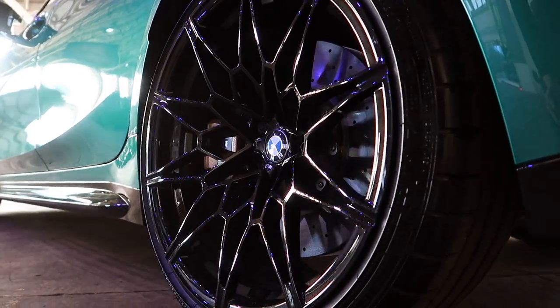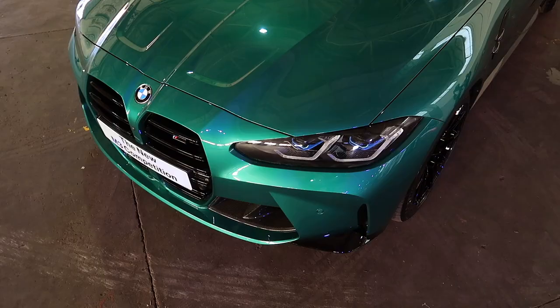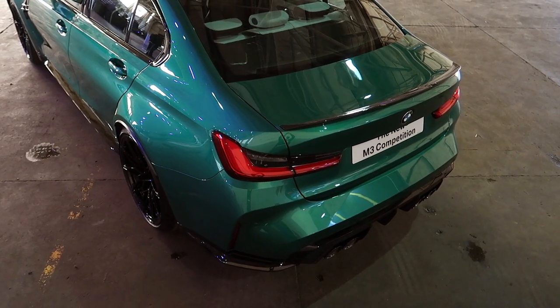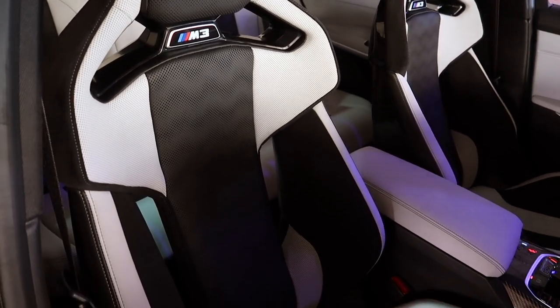In terms of engine, what do we get on the new BMW M3 Competition? We get the three-litre six-cylinder twin turbo which produces 510 bhp. That will translate to a 0-62 time of just 3.9 seconds — that is blisteringly quick.